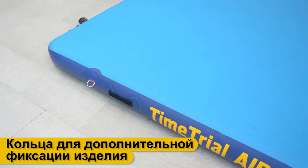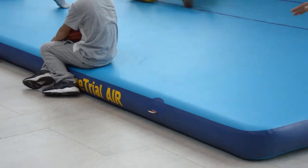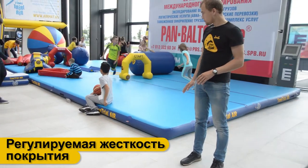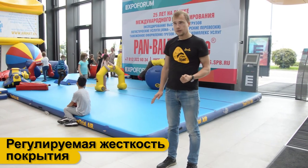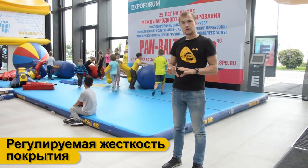В итоге у вас получается надувное покрытие. Жёсткость этого покрытия регулируется в зависимости от того, какое давление накачать в мате — соответственно, меняется и жёсткость.